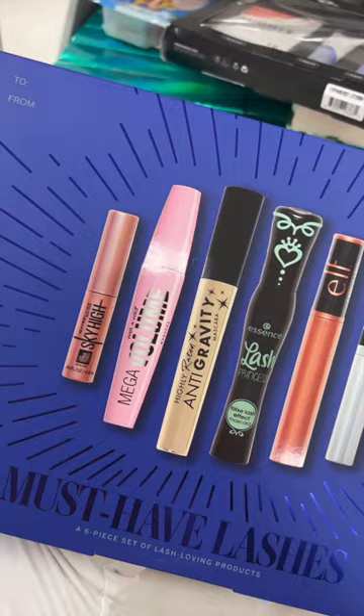This must-have lashes kit is only $20, and you get five full-size mascaras as well as a brow and lash growth serum.